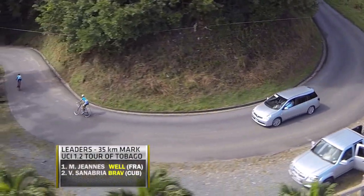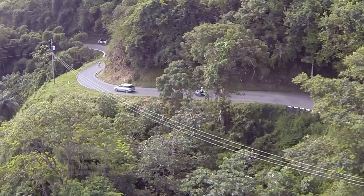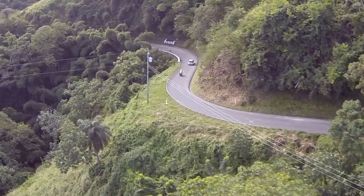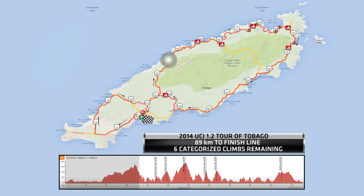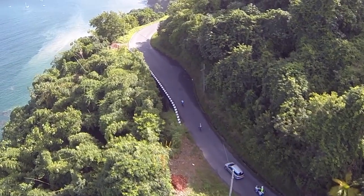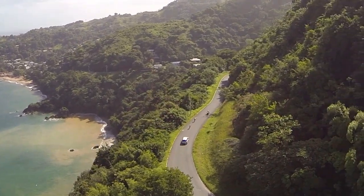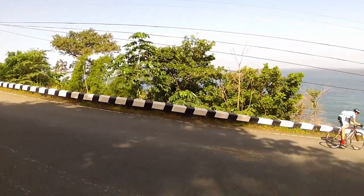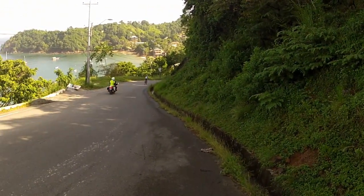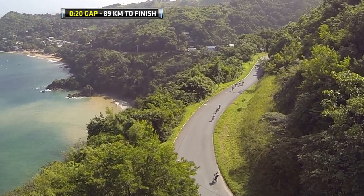Now we catch up to the front and we have two riders off the front of the race. It's PSL Well Services' Mathieu Jeunesse of France and Cuban rider Vicente Santabria from Team Braves. The two riders are making their descent into Castara. About 35 kilometers in, roughly a quarter of the way through this race, with the chasers 20 seconds behind starting to string out a bit as they make their way into Castara.